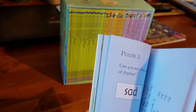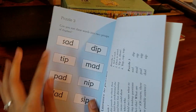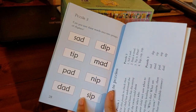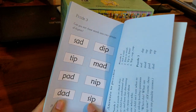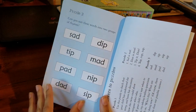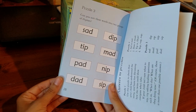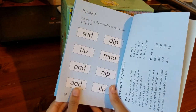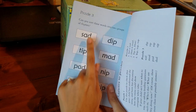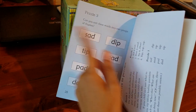The other thing the books have that I think is amazing is these sections in the back with words from the book. My child is just starting to learn to read so all the words are new to her. As you can see, these are all very phonics-based words — simple, and you could even split them up into word families: ad, ad, ad, ip, ip, ip.